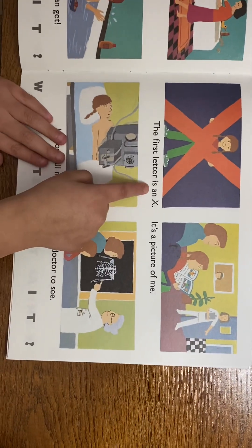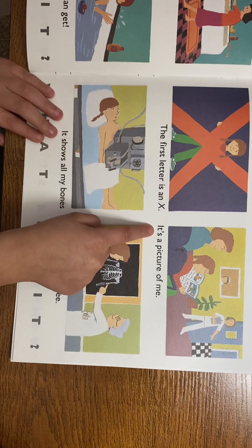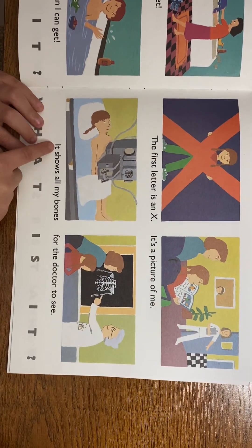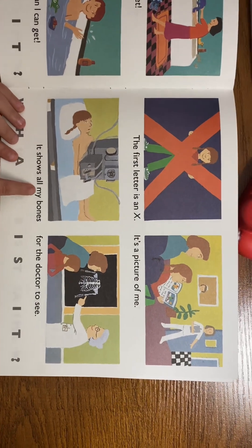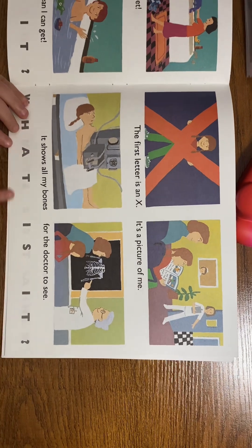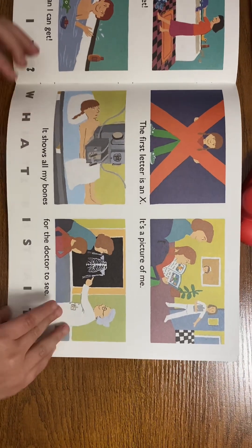The first letter is X. It's a picture of me — it shows all my bones for the doctor to see. What is it? An X-ray!